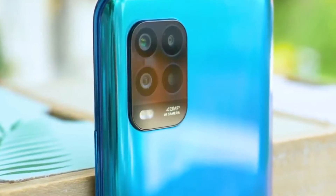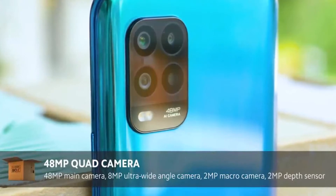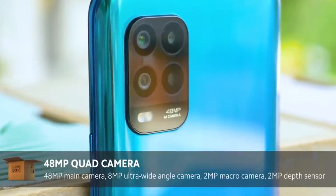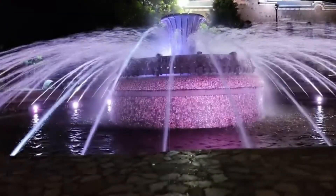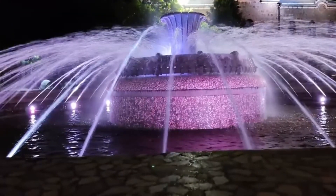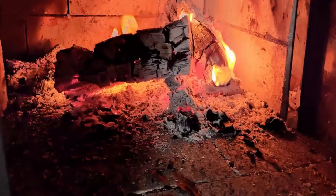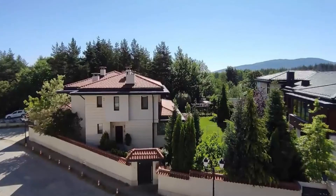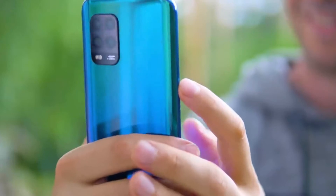Nowadays it feels like we're having a camera with phone capabilities in our pockets, so let's talk about the camera setup. It's 48 megapixels with a half-inch sensor size, which is pretty big, and you can make some phenomenal low-light photos using the special light modes in the MIUI camera app. The main shooter is accompanied by an 8-megapixel wide-angle, a 2-megapixel macro camera, and a 2-megapixel depth sensor.